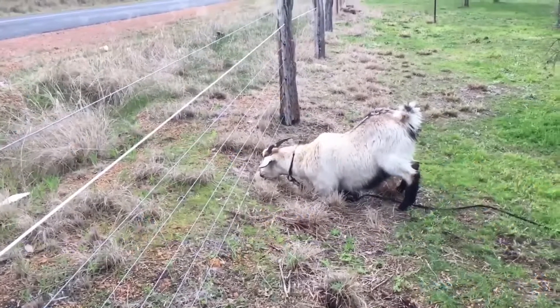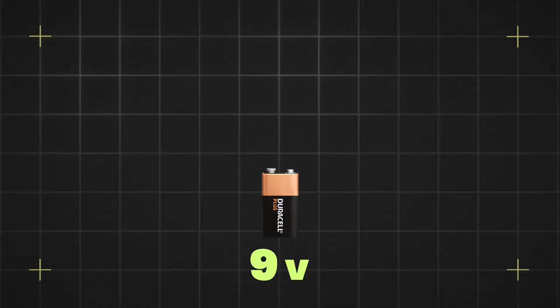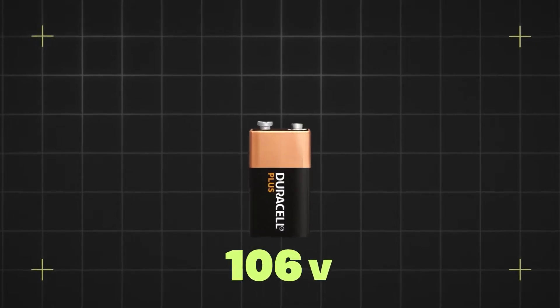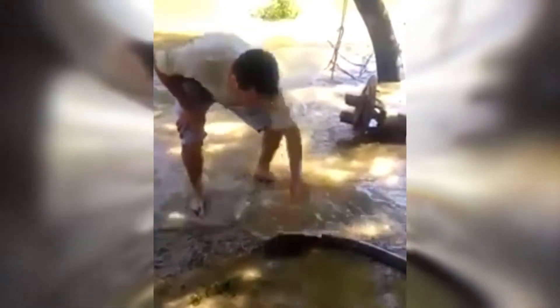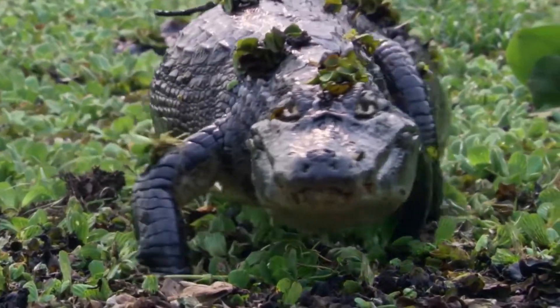If you ever put a 9-volt battery on your tongue, you'll know that electricity tastes terrible — there's also that unpleasant, painful jolt in your mouth, kinda like licking an electric fence. Now imagine ramping that battery up from 9 volts all the way to 860 volts, and you're starting to get an idea just how much biting an electric eel sucks. So how do electric eels deliver such a powerful shock? What can that much electricity do to a human being? And did the caiman make it out alive? You'll have to stick around to find out!